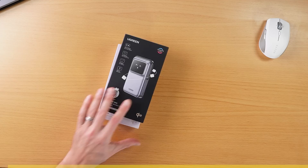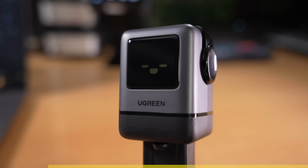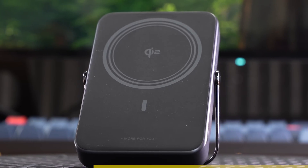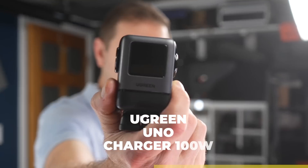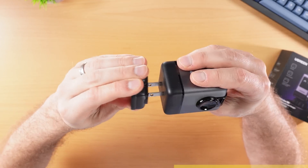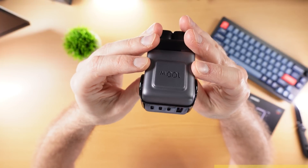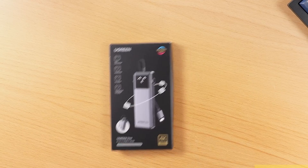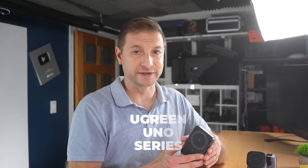This is the Ugreen Uno Wireless Power Bank, part of the Ugreen Uno series of fast and fun charging accessories for iPhone. With a unique robot design and intelligent TFT display, it brings fun to charging with playful status emojis. It's Qi II certified delivering 15-watt magnetic charging with 10,000 mAh capacity — enough to fully charge an iPhone 16 Pro up to 1.6 times. The foldable design doubles as a wireless charging stand. The Ugreen Uno charger delivers up to 100 watts — charging a 16-inch MacBook Pro from 0 to 47% in 30 minutes. With three USB-C ports and one USB-A port, you can power four devices simultaneously.